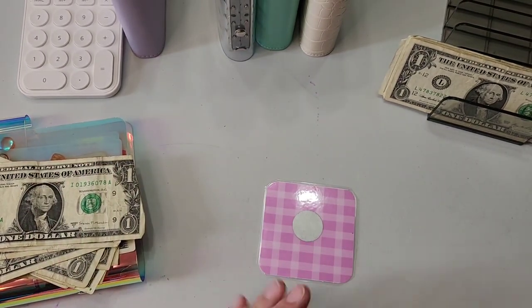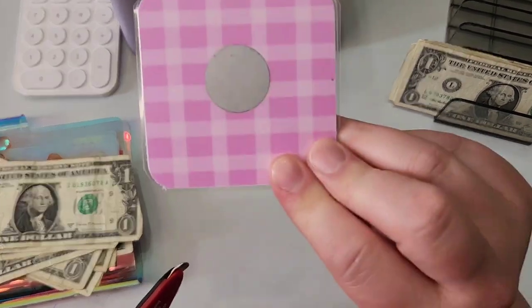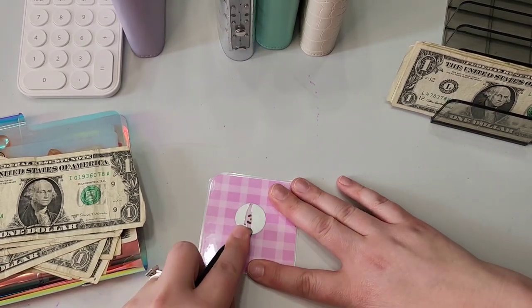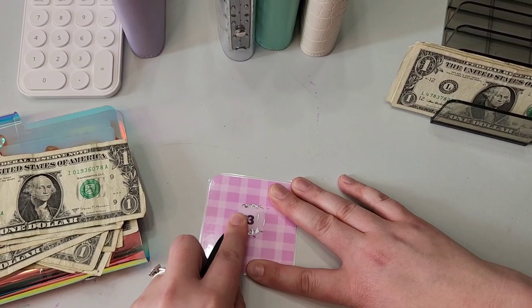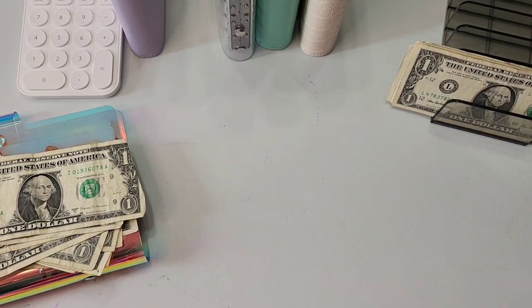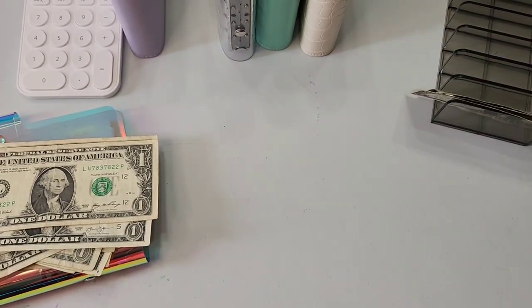I guess while I'm here doing things and being unsure of what's happening, I might as well scratch this mystery scratcher that was the freebie — part of my happy mail today from Mandy's Budgeting Items. $3! It's always nice when they're not super high. One, two, three. So that just leaves us with a couple dollars left.